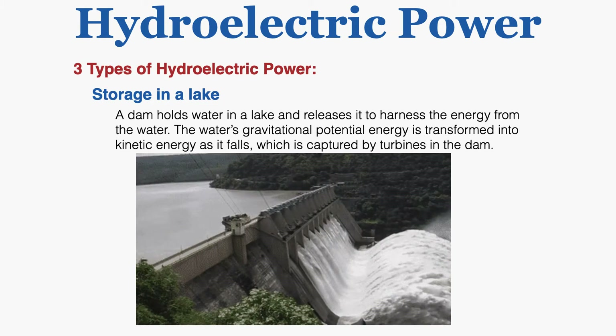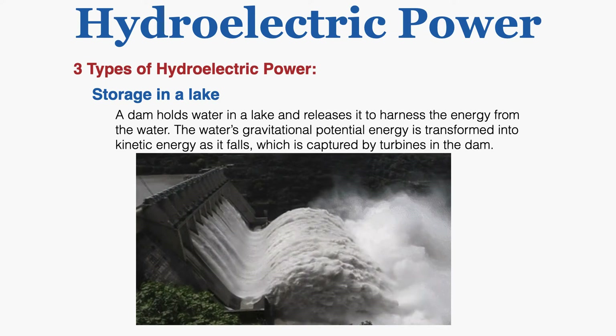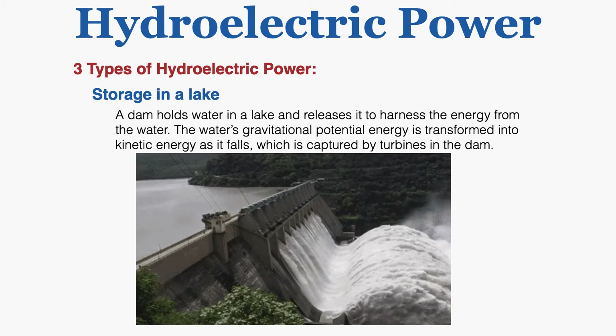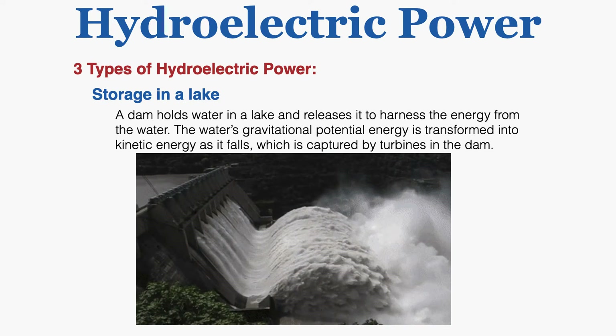There are three types of hydroelectric power. The first is storage in a lake. In this situation a dam holds water in a lake and releases it to harness the energy from the water. The water's gravitational potential energy is transformed into kinetic energy as it falls, which is captured by turbines in the dam.